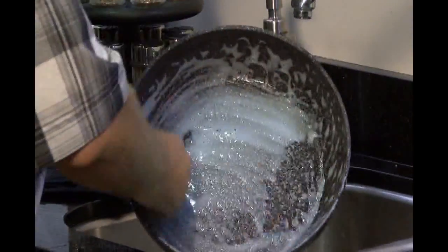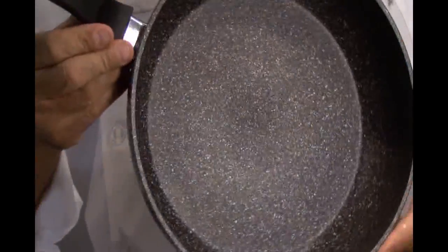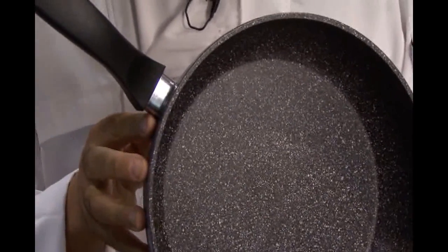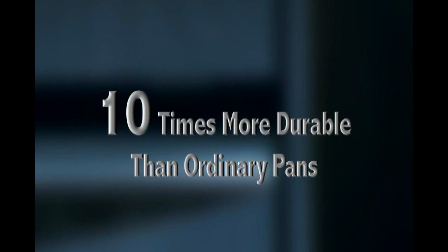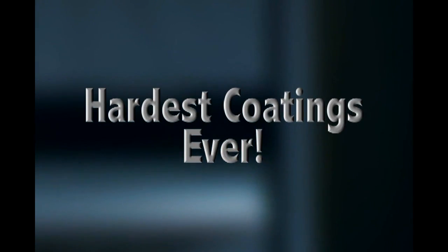You want your pans to last a long time, right? Normal pans wear out between four to five thousand abrasions. This beautiful and scratch resistant stone non-stick coating has been proven by laboratory tests to resist up to fifty thousand abrasions — that's ten times stronger, ladies and gentlemen. That makes the stone coated non-stick frying pan one of the hardest coatings ever. Your pan will last you a lifetime.